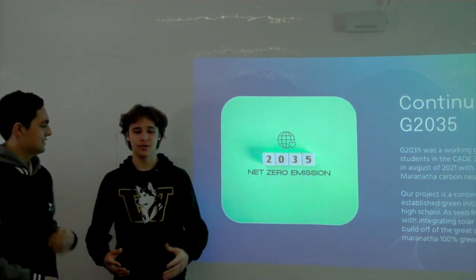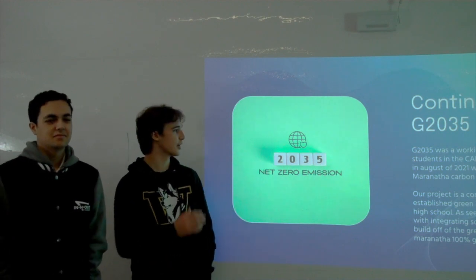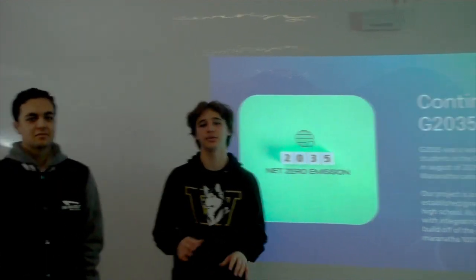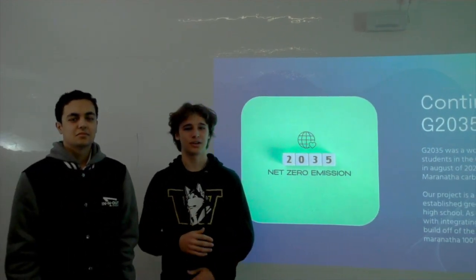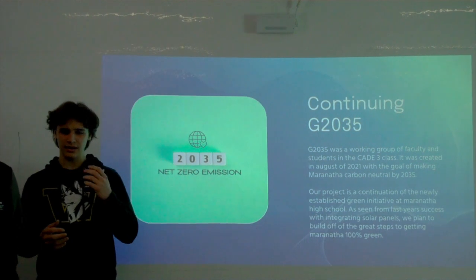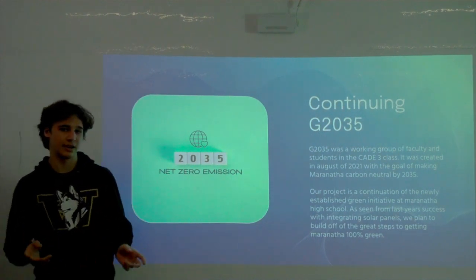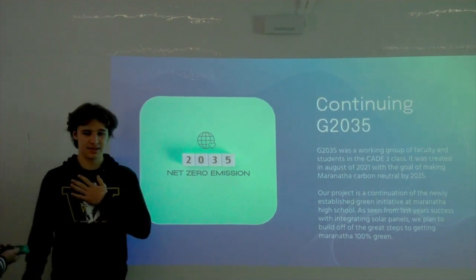Last year, Maranatha CAD-3 started a project called G2035, which is the goal to make Maranatha completely renewable, or at least very highly renewable, by the year 2035. What we want to do is continue that legacy and help improve Maranatha, and our solution to this is implementing EV chargers.